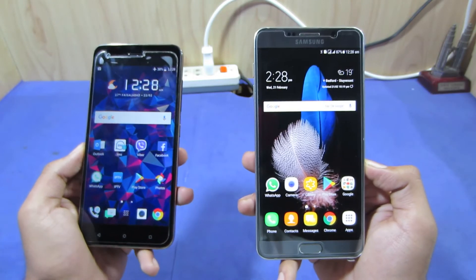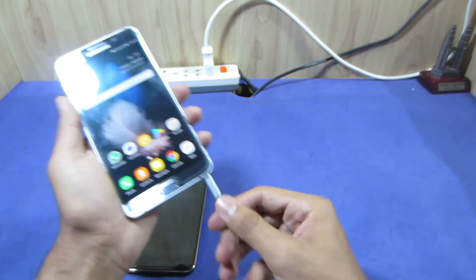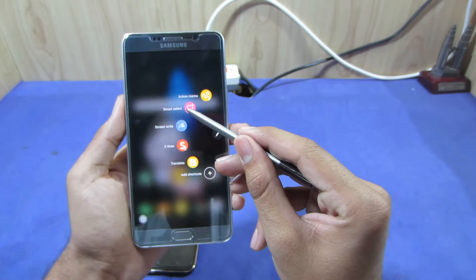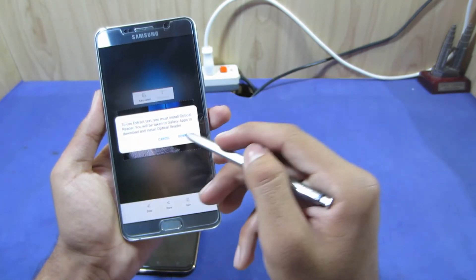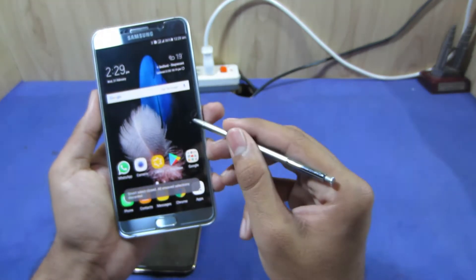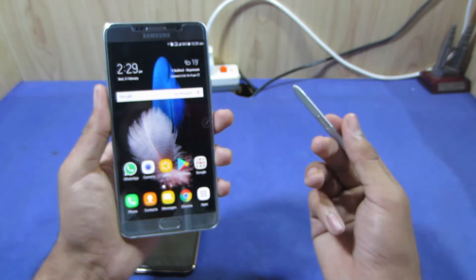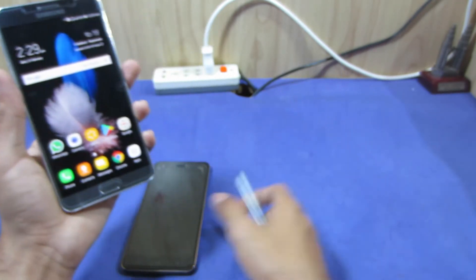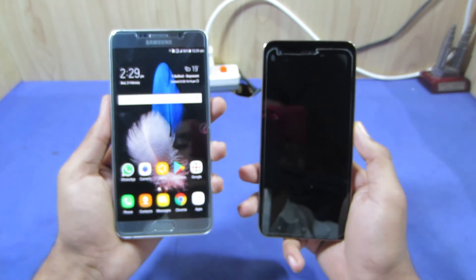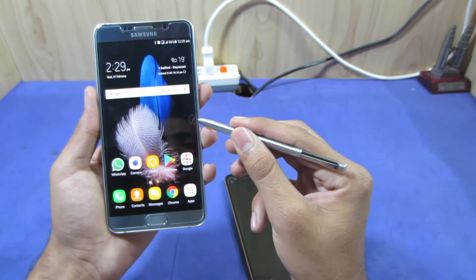Moving to the fourth point — I like the S Pen of the Samsung Galaxy Note 5 because it is very easy to use. You can make action memos as well as use Smart Select, which lets you select any part of the screen, crop it, save it, and record it. You can also make GIFs and access a decent number of S Pen features. The HTC Desire 10 Pro doesn't have any S Pen-like features, which is a key reason I prefer the Note 5.